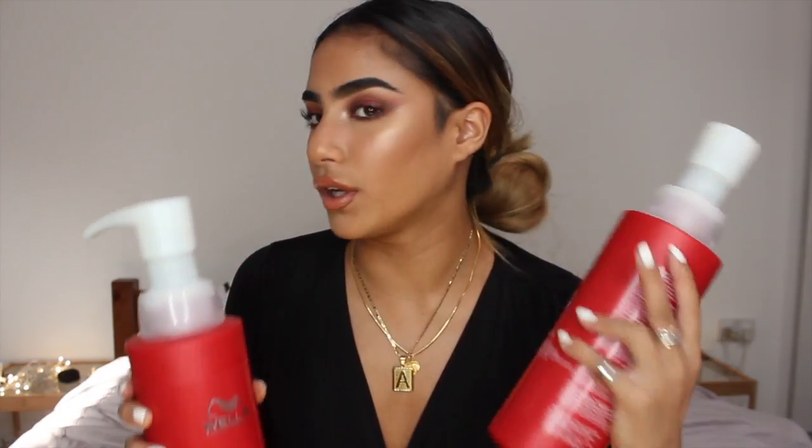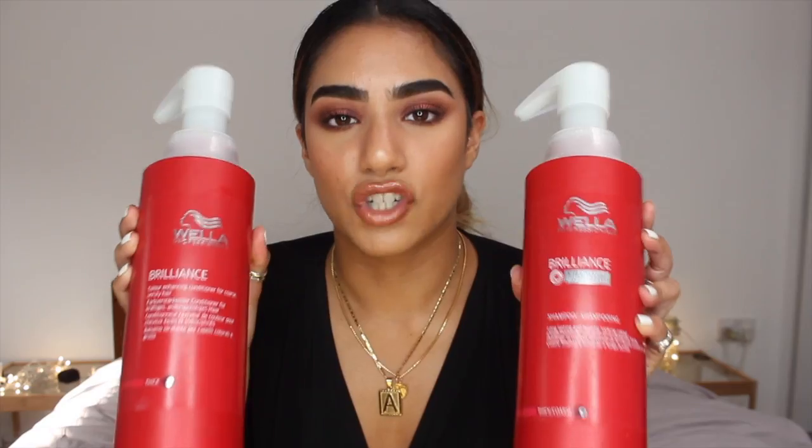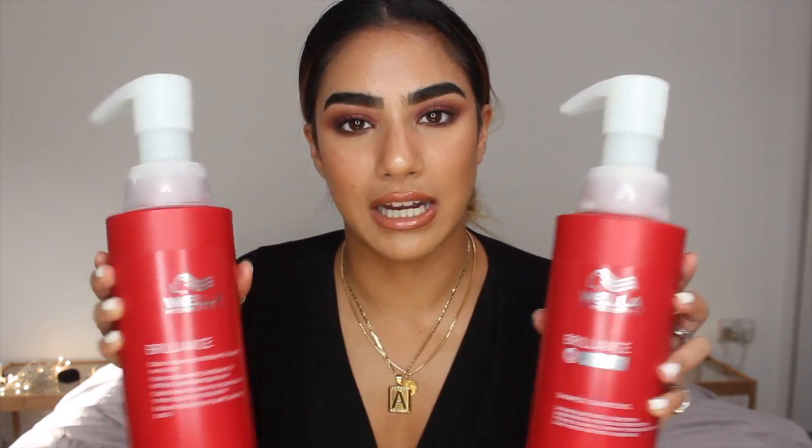My hairdresser April, who helped me achieve my honey blonde colour, told me I should really be ditching the high street shampoos. I used to just use whatever was on offer, and it was working for me, but that was before I had treatment on my hair — my hair was sort of virgin hair. Now I have colour treated hair, she told me I should invest in something with better ingredients, less silicones, less sulphates, and she recommended these and I've really been enjoying them.